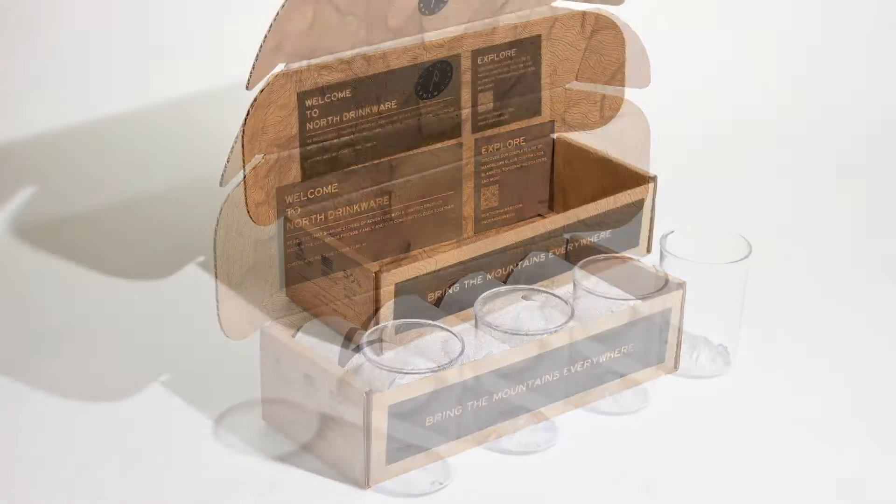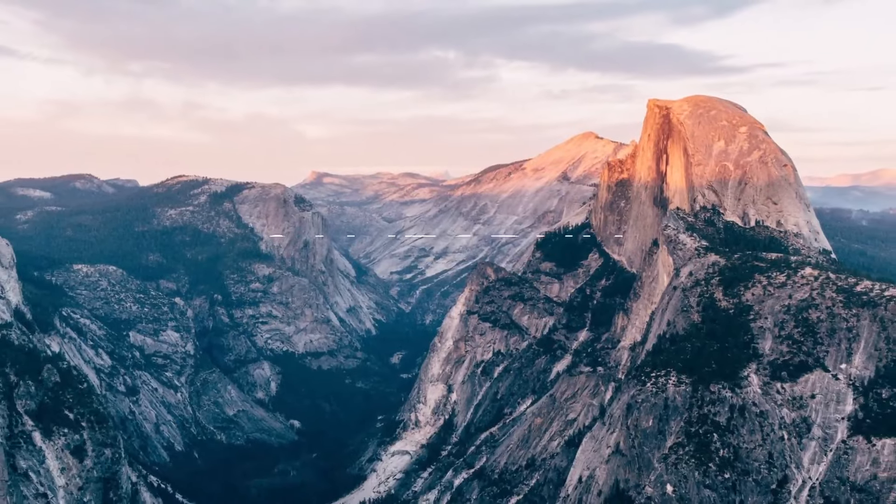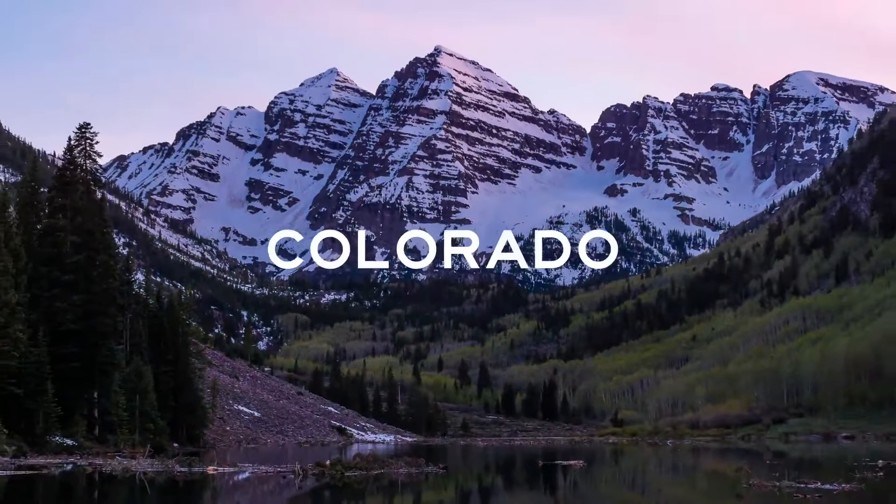With your help, we can bring the Pacific Northwest outdoor cup set to life. If this campaign is successful, we have plans to launch California and Colorado sets quickly. Thanks for checking out our project, and cheers to bringing the mountains everywhere.